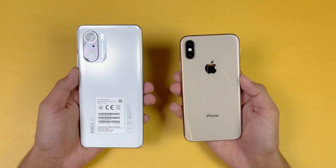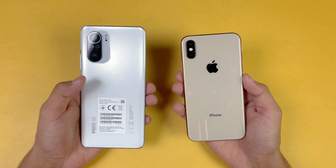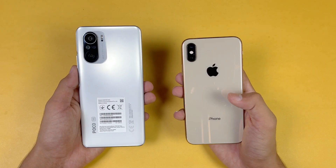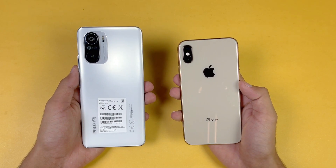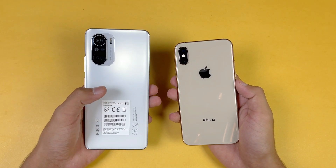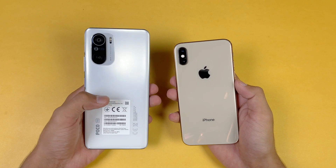Hey guys, what's up — I am back with a brand new video and it's time to do a speed test comparison between the Poco F3 versus the iPhone XS. The iPhone XS is powered by Apple A12 Bionic chipset with 4GB of RAM, while on the Poco F3 we have the Snapdragon 870 processor with 8GB of RAM.